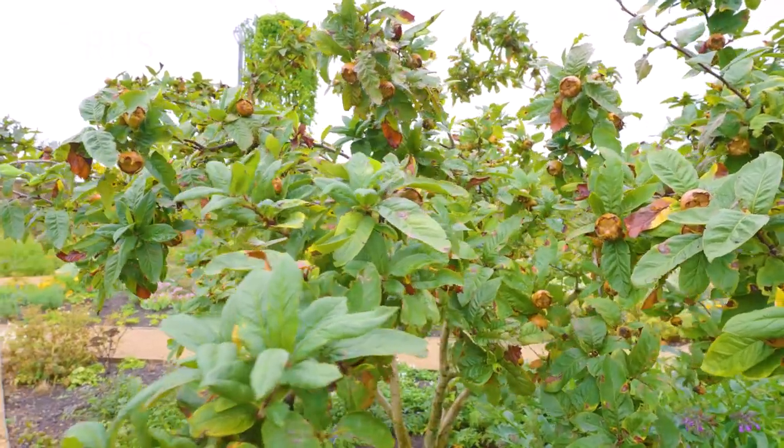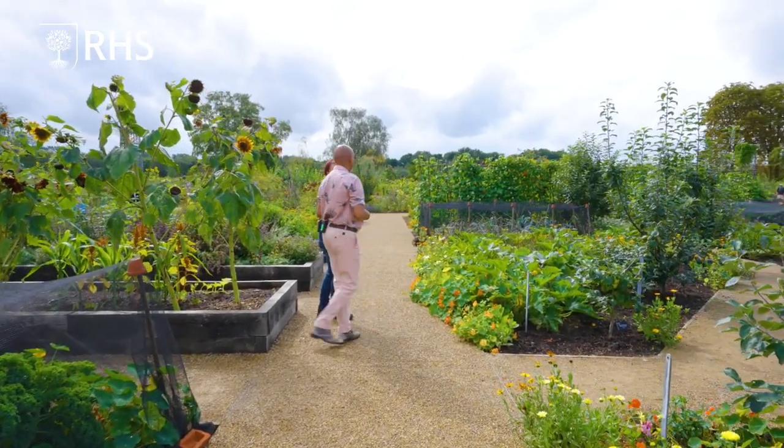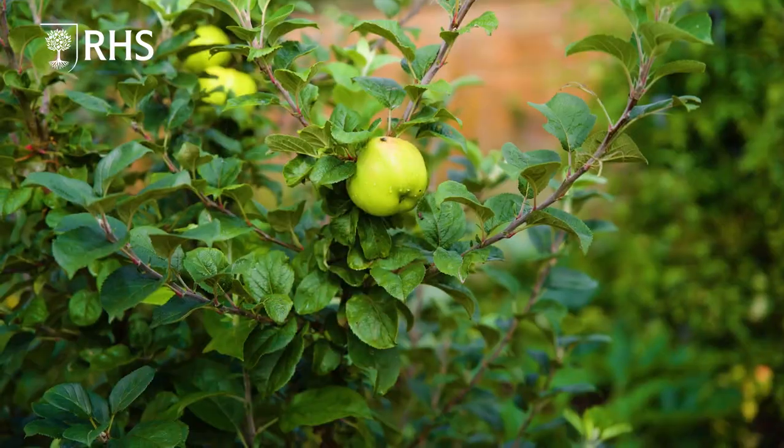We've got loads of fruit trees throughout. It's coming to the time of year where these are all going to obviously need a little bit of a trim now. It's going to be pruning season for the apples.